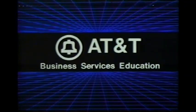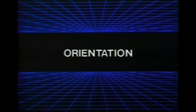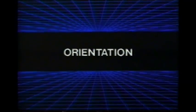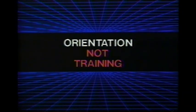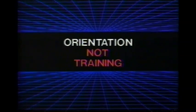AT&T Business Services Education has prepared a series of overview packages which describe the new products and their enhancements. These packages are not training packages — they are information packages for you. These packages will not prepare anybody to install or maintain any of the products. Please make certain that anyone who sees these packages knows they are intended as advanced general information only.